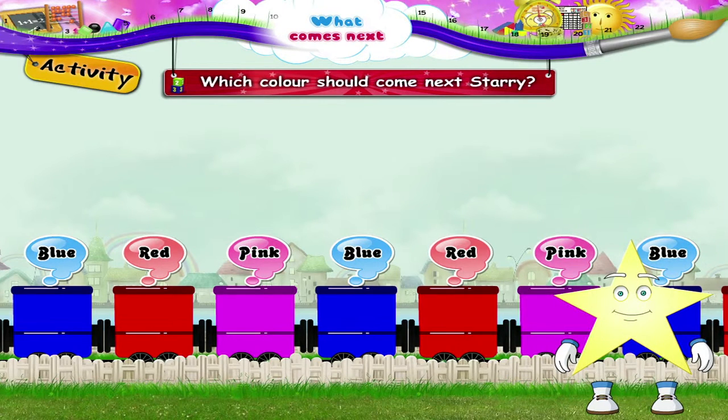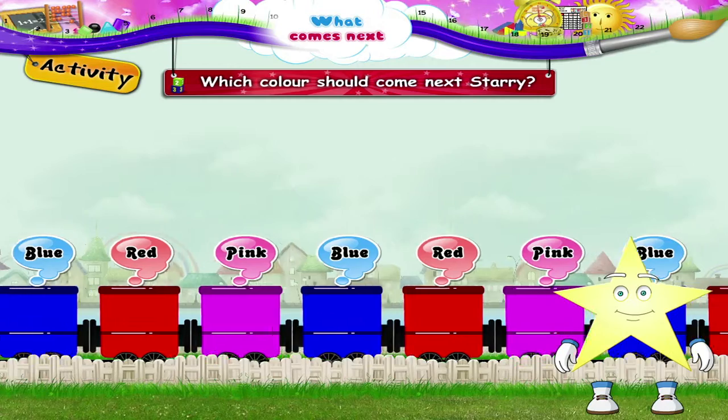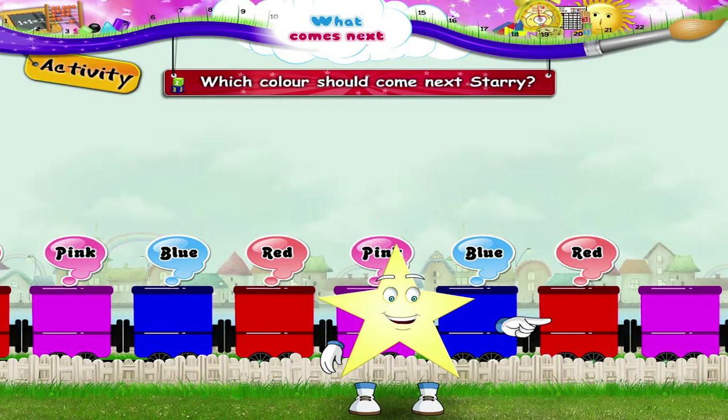Which colour should come next, Starry? You are right! Next is red. And then will come pink.